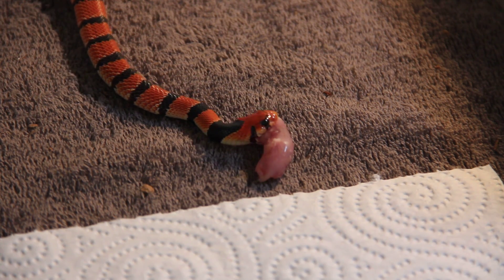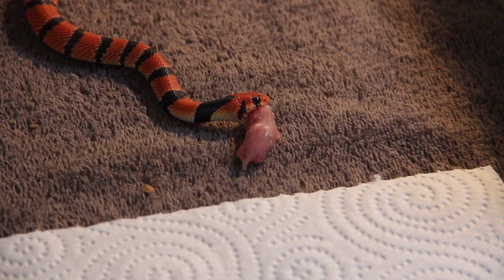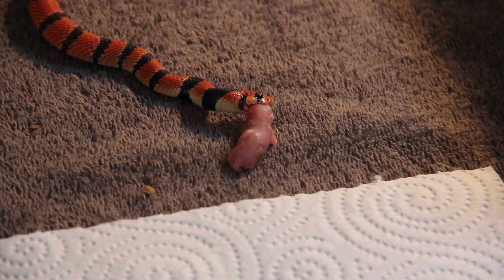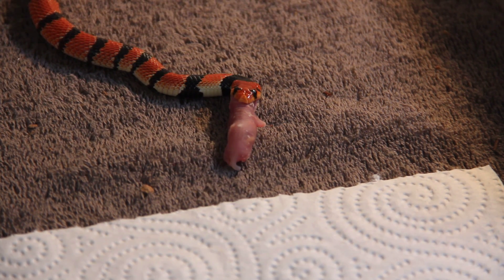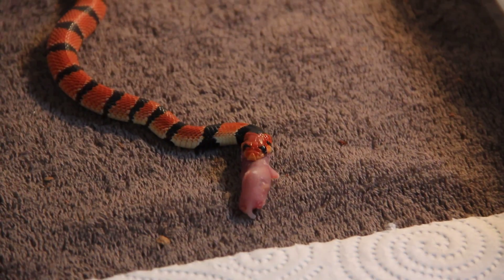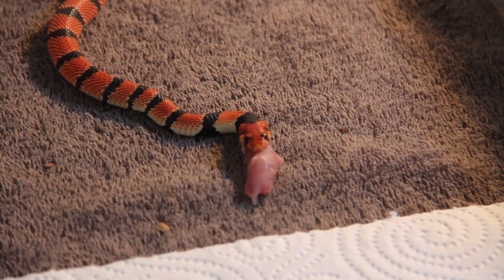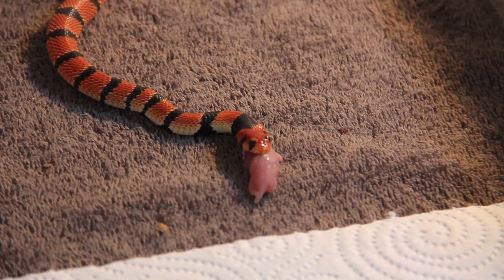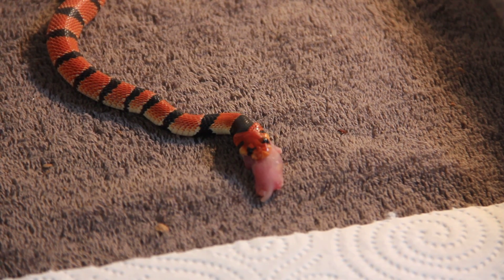I really like this Cape Coral Snake because she has a nice, almost completely red head. They usually have an amount of black on the head, but as you can see clearly, this one is almost completely red. And she looks amazing in my opinion.